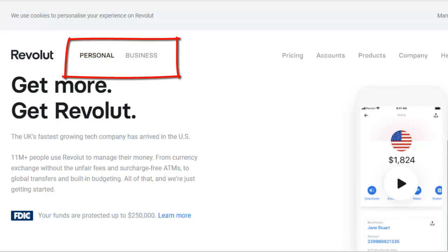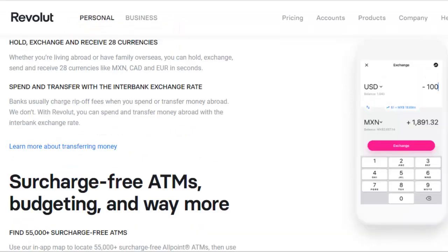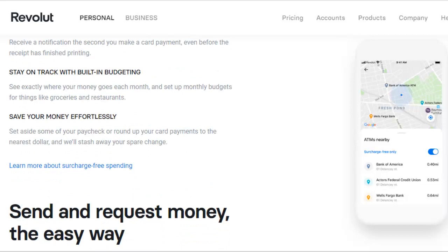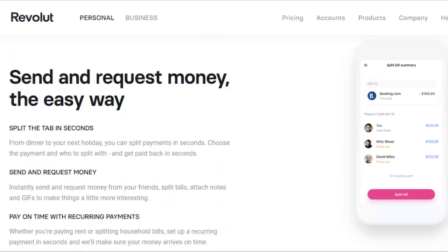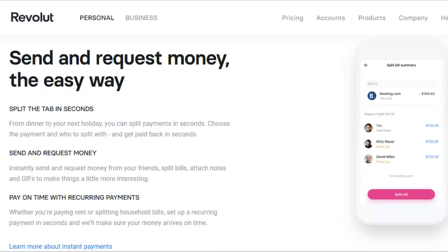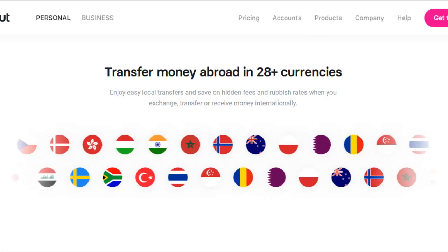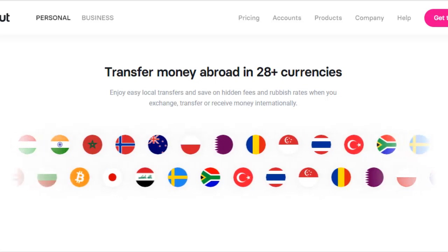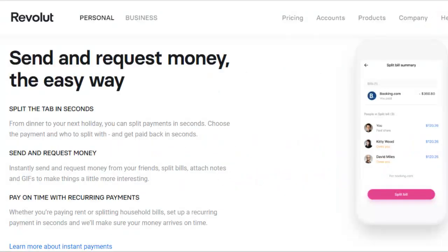Revolut allows you to open up a personal or a business account. Most people will want to do a personal account, so that's what we're going to go through today. Basically, this Revolut app on your phone allows you to access a bunch of different fiat currencies. With just a deposit of $20, they'll actually allow you to have a free account — no fees — and they'll send you a debit card to access your money. You can actually hold and exchange over 28 different fiat currencies, which is great especially if you're transferring money across the world to different people.